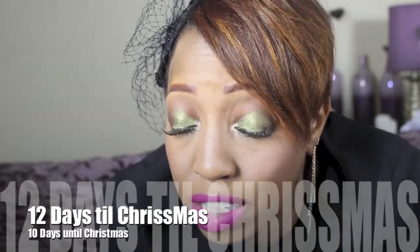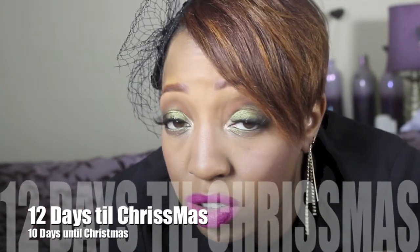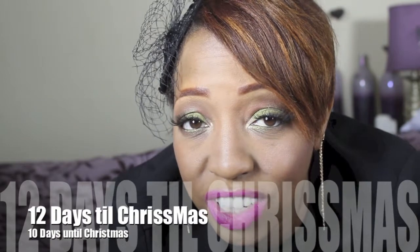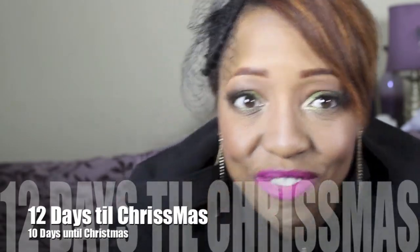Again, this is day number three — 10 days until Christmas. Remember, you must be subscribed to this channel, comment below, and share this video. Thanks so much and see you tomorrow!